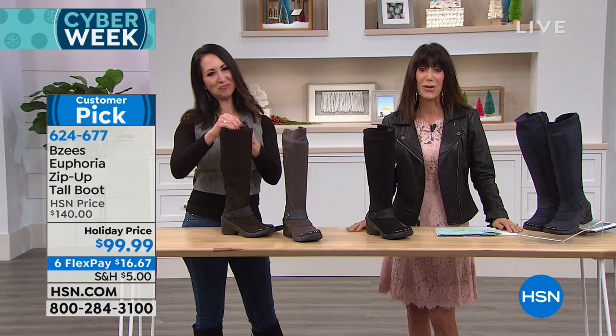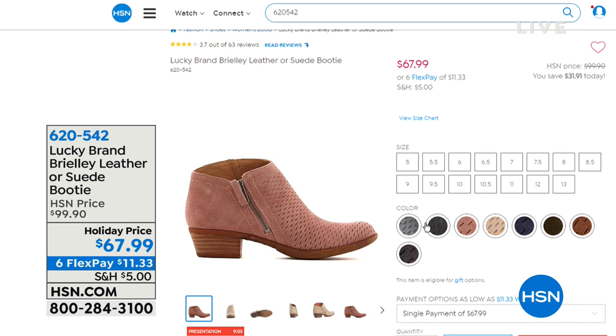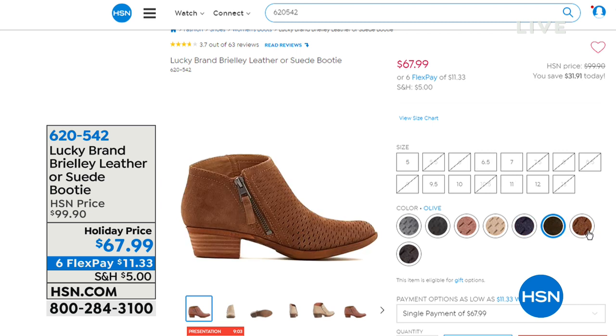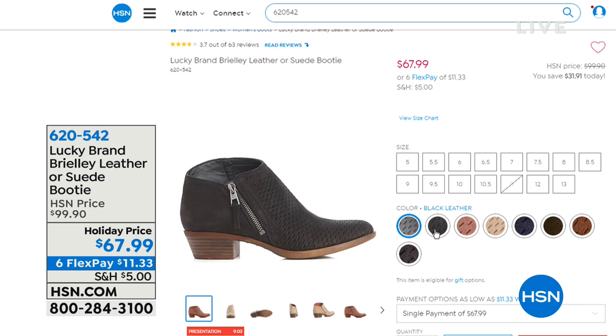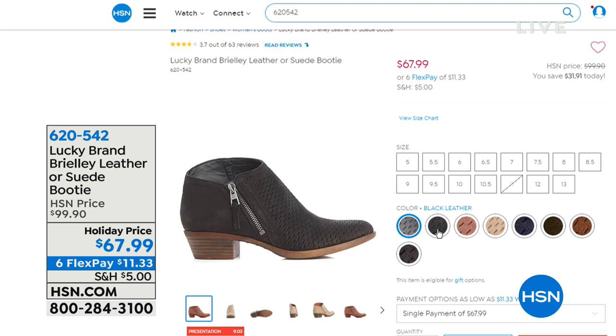Stay right where you are, we're going to make sure that you get yours. And here is another awesome buy coming up from Lucky a little later on — this is the Brinley. This is also an opportunity to enjoy a lot of different choices in leather and in suede. It's marked from $99.90 to $67.99, six FlexPay at $11.33 a payment. Check the website to see what sizes are available.